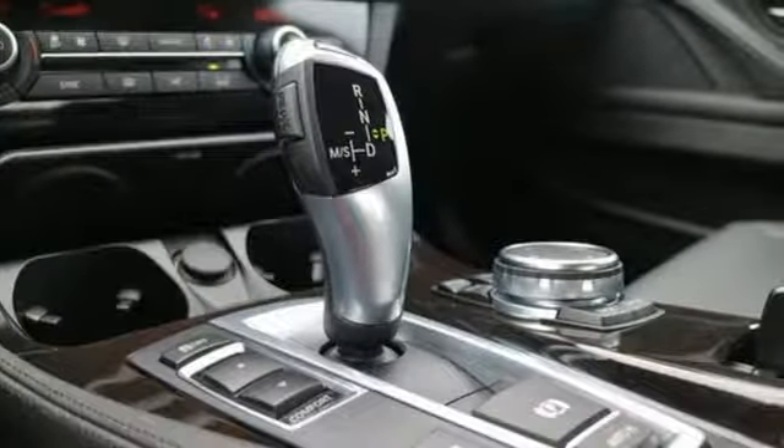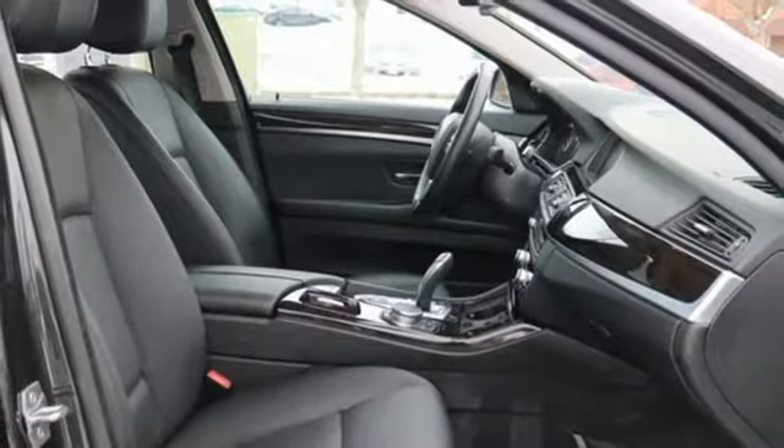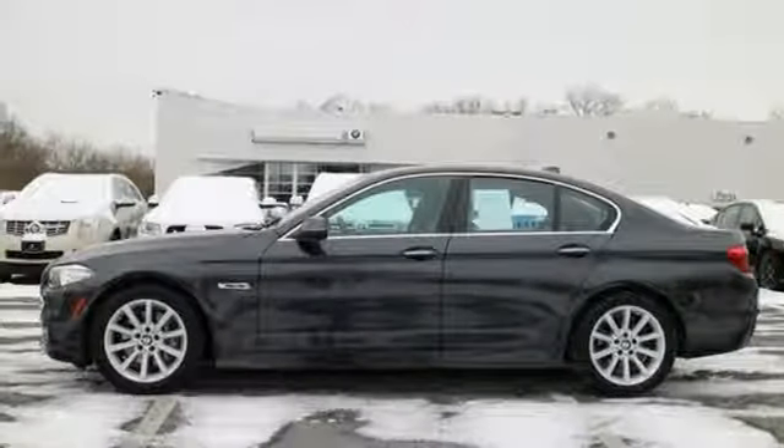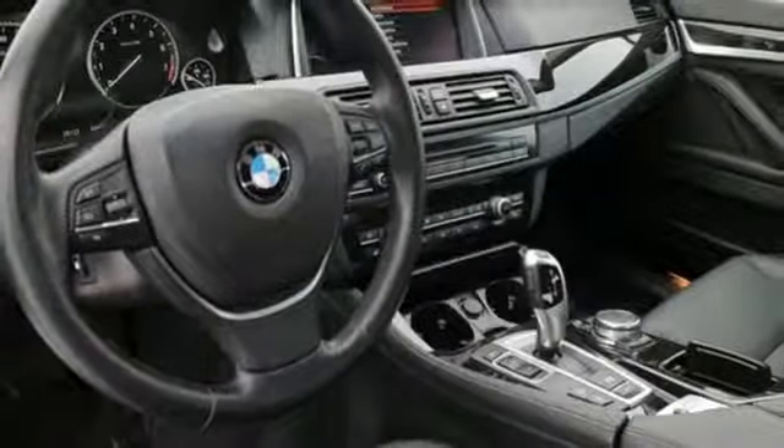The advanced safety system handles deployment of active and passive safety features, while LED fog lights, xenon adaptive headlights with dynamic auto leveling, and rain sensing wipers provide a clear view ahead.